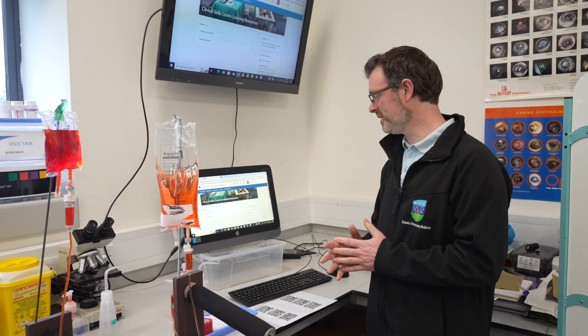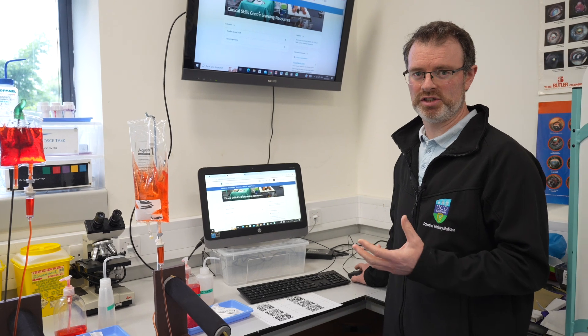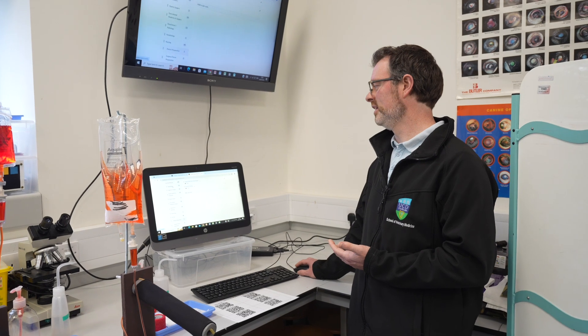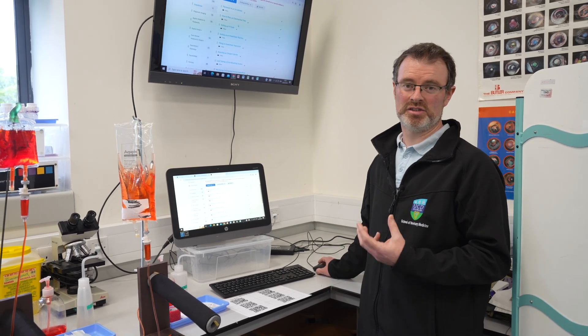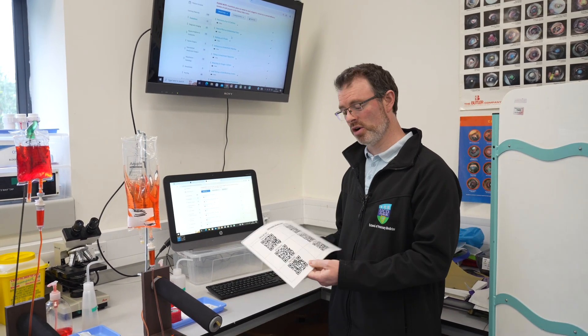When you're using the room on your own it's really nice to be able to reflect and use the learning resources available from the skill centre. On our virtual learning environment we have a Clinical Skills Centre learning resources section — when you click into it, all the resources are listed by sections of veterinary. If you click into anaesthesia, for example, there are videos on how to place an endotracheal tube, an IV catheter, setting up fluids, etc., along with PDFs outlining the steps. There are also little QR codes scattered around the room for quick access to those videos.